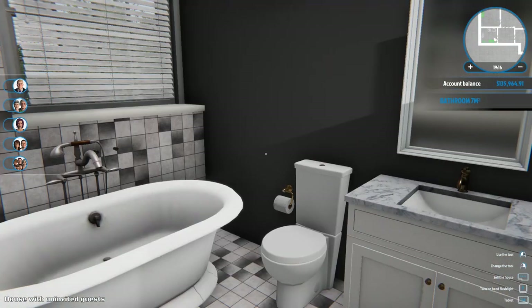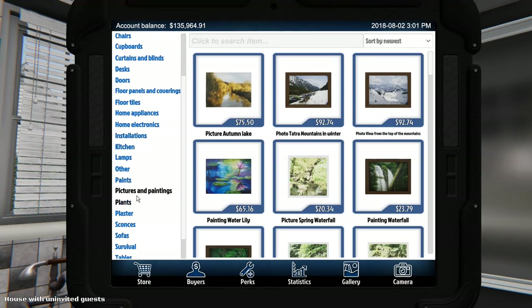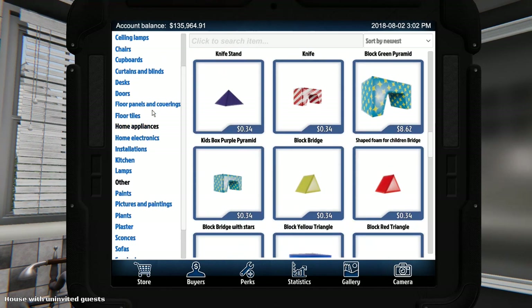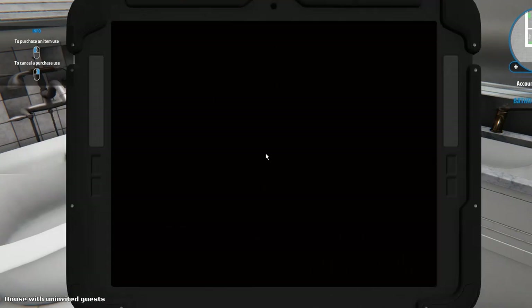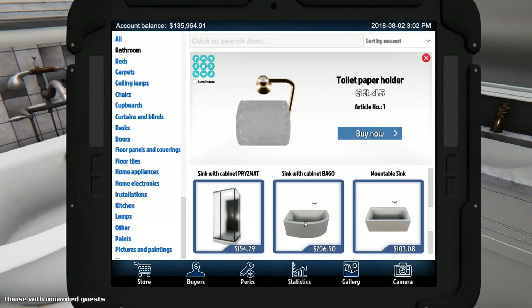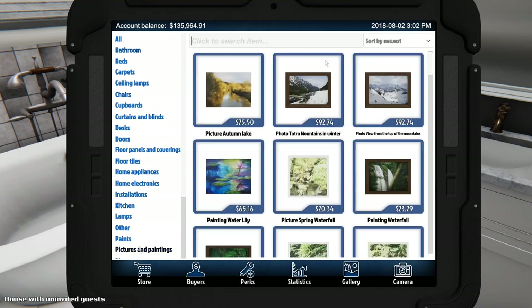Let's put some decorations up because we need some pictures. Oh, you know what I always forget too — I was wondering if I put in the other room — the toilet paper holder, I always forget. Oh, I already put one in here, that's right. I was just thinking about it earlier. Okay, so nothing else in the bathroom — let's go to pictures. We need grays and blues.